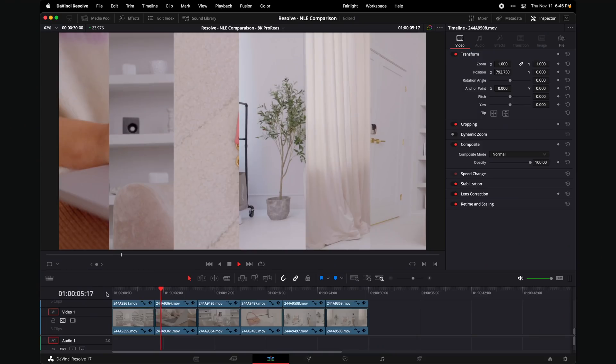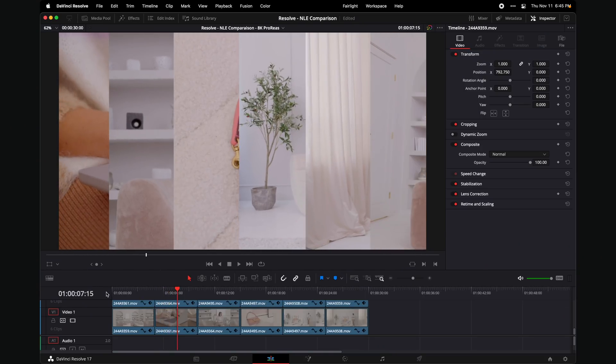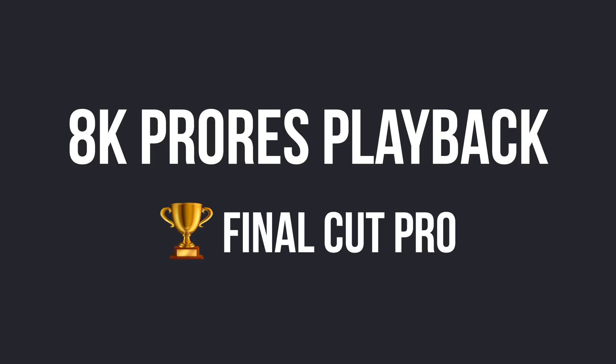That's not enough. So Resolve is behind Premiere. Can it do this at one quarter resolution? Still not smooth — that's too bad. Resolve is trying to do this resolution independence thing, playing back smaller on the fly, but it can't handle it. Trophy goes to Final Cut on this one. At this point, all three apps have updated for M1, so we should be expecting good performance — they're not running in emulation mode.